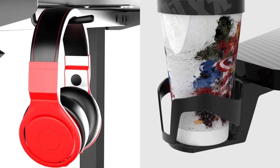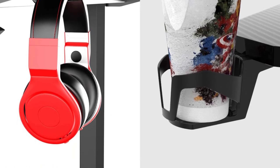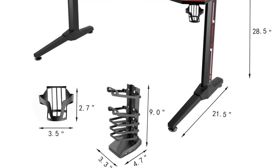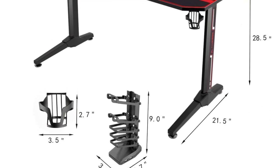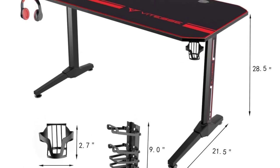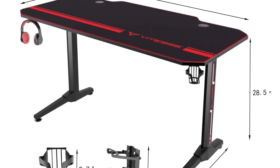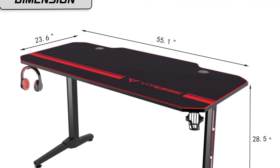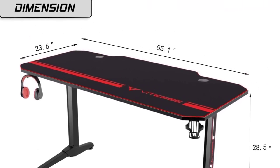It has a spacious desktop that keeps everything you need organized and keeps you comfortable when enjoying your game. With the four USB ports, you will not require cluttered cables, where each cable allows you to charge your tablet, phone, iPhone, iPad, or any other smartphone device. Furthermore, it is constructed of fiberboard with PVC surface and coated steel tube frame that enhances durability.